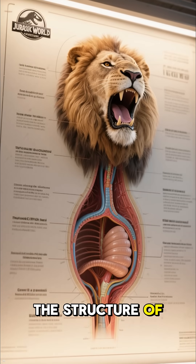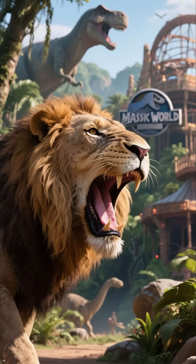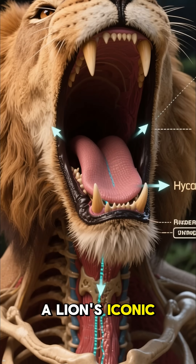First, let's take a look at the structure of a lion's vocal cords. As you can see, these are the structures that make a lion's iconic roar. These vocal cords are attached to the hyoid apparatus.